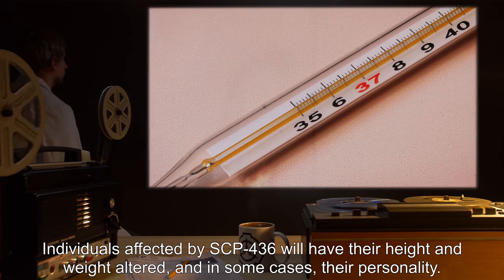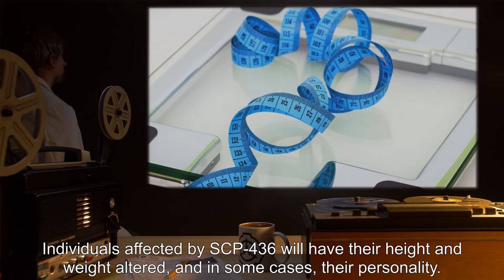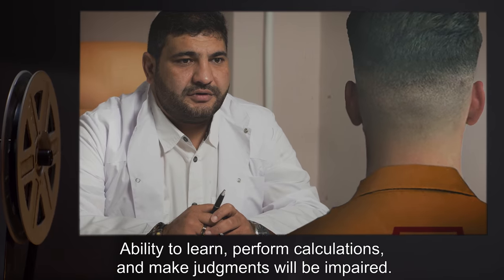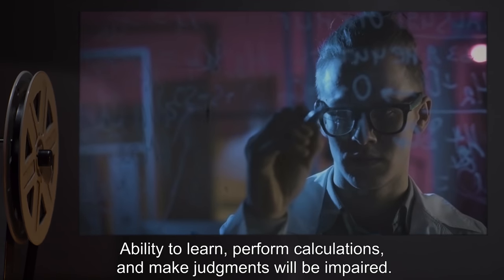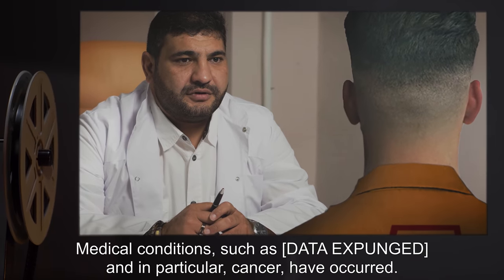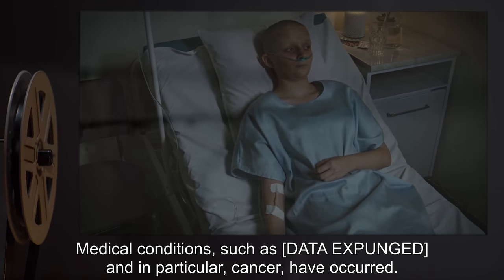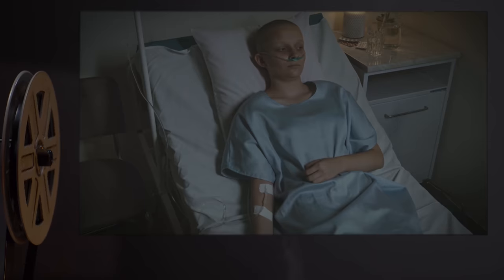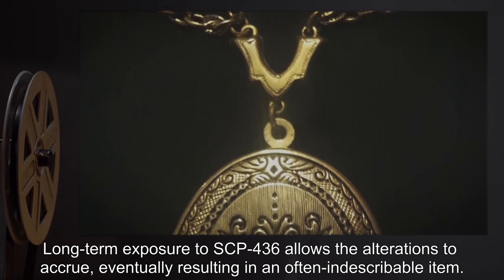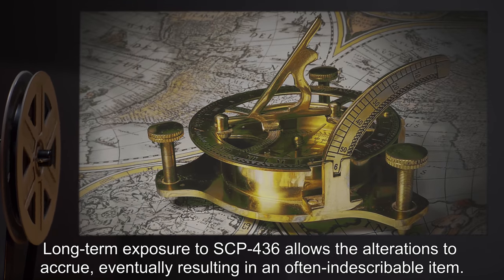Individuals affected by SCP-436 will have their height and weight altered, and in some cases their personality. Ability to learn, perform calculations, and make judgments will be impaired. Medical conditions, such as data expunged, and in particular cancer, have occurred. Long-term exposure to SCP-436 allows the alterations to accrue, eventually resulting in an often indescribable item.